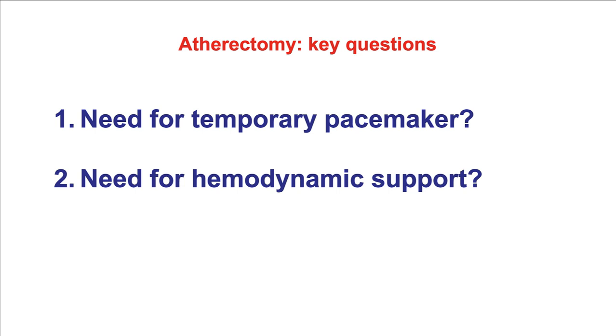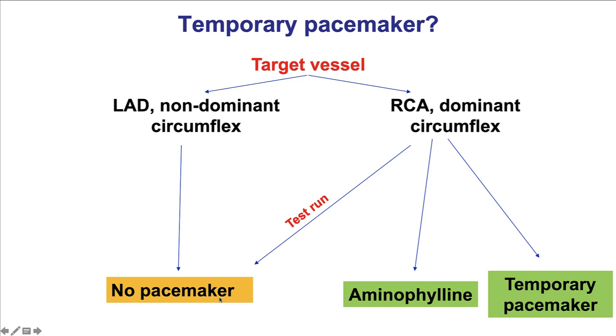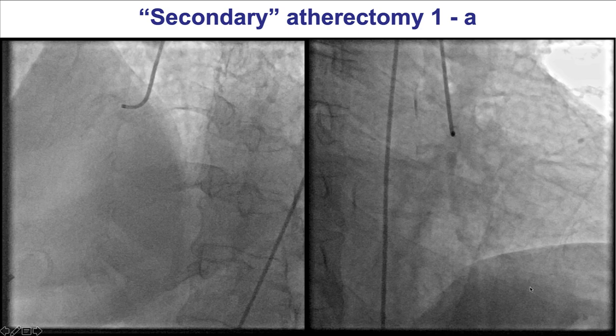When atherectomy is being performed, two key questions arise: first, is there a need for a temporary pacemaker; and second, is hemodynamic support needed. As discussed, most of the time a temporary pacemaker is not used currently. Instead, a test run is performed; if there is no significant bradycardia, atherectomy proceeds without a pacemaker. However, if there is severe bradycardia, then either aminophylline or a temporary pacemaker can be used.